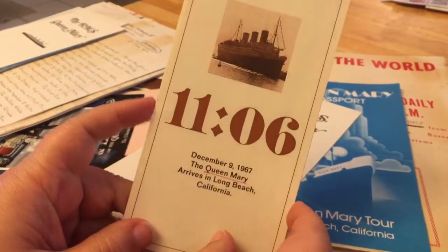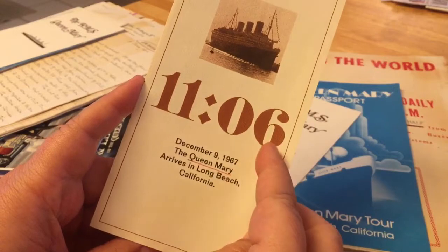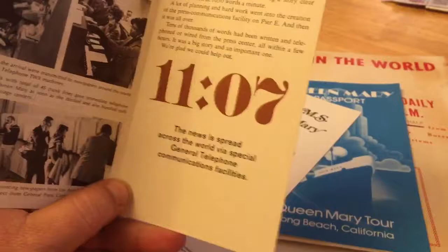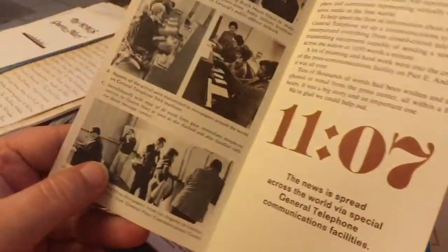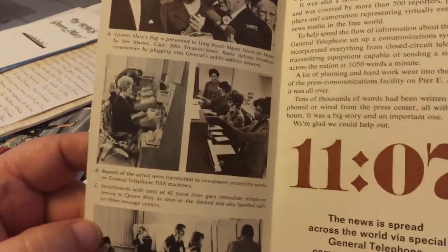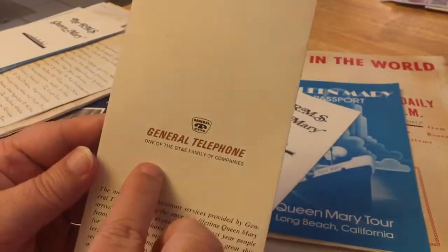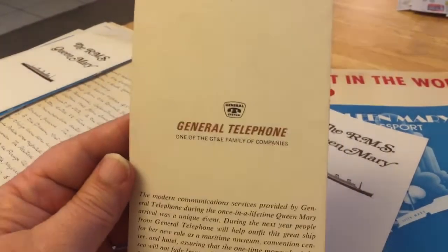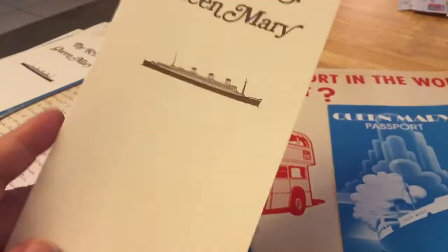This is a cool little piece — we actually had a couple of these. The Queen Mary came to Long Beach on December 9th, 1967, and it docked apparently at 11:06. But by 11:07, the news had spread all around the world thanks to General Telephone. Here's all the operators and people that are getting the word out. This was published by General Telephone — they put out a couple of different booklets commemorating the delivery of the Queen Mary to Long Beach. That's a real special one.